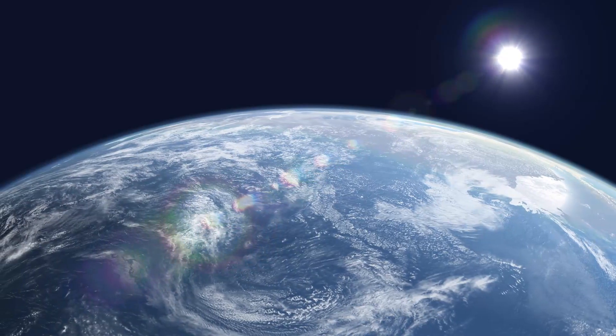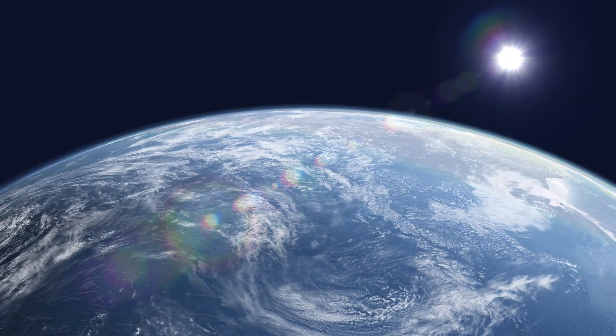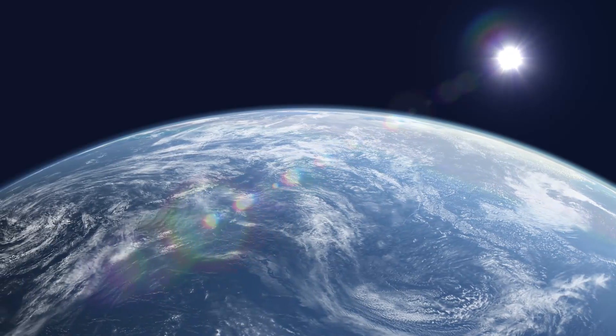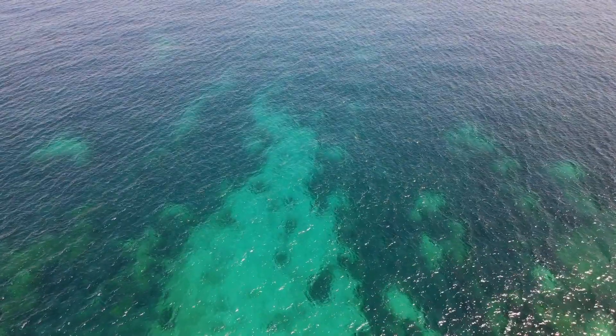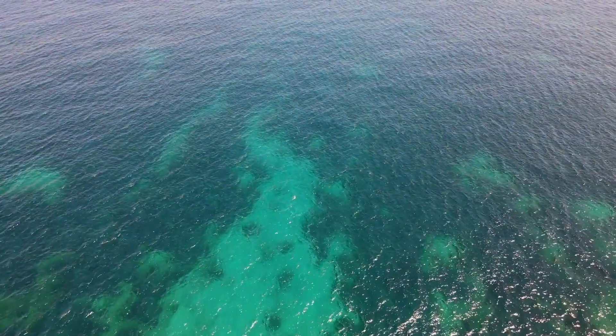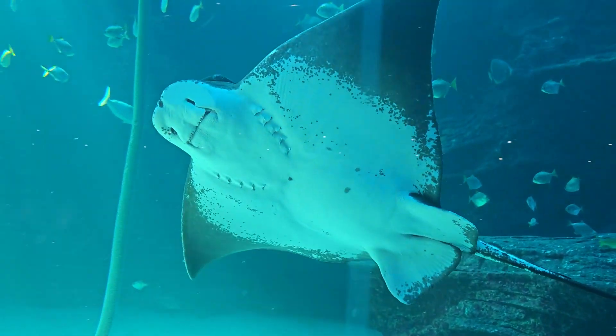Let's start with the basics. Ocean currents are like massive rivers flowing within the sea, moving warm and cold water across the globe. But they're not all the same. There are two main types of currents: surface currents, which flow in the top few hundred meters of the ocean, and deep water currents, which move silently through the ocean's depths.